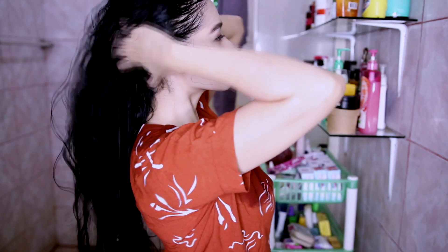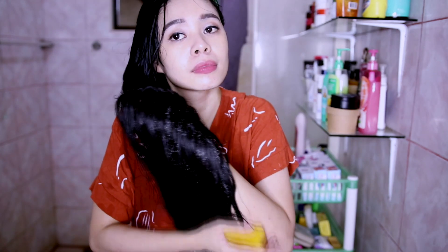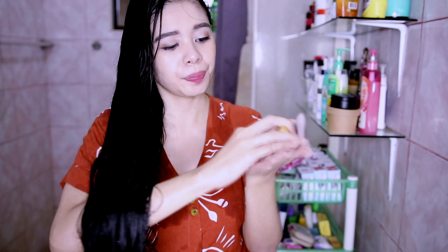Now I'm going to use the conditioner. It says to massage the conditioner and leave it in for three to five minutes, then rinse thoroughly. I wet it a little bit and then I'm just going to apply and massage it all over my scalp. I can already feel that it's softening my hair — it works great for moisturizing. You can really tell that this one doesn't melt easily either. I've fully coated my scalp and hair with the conditioner bar.